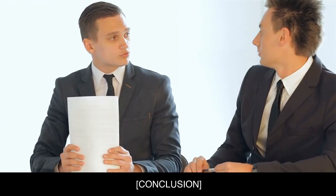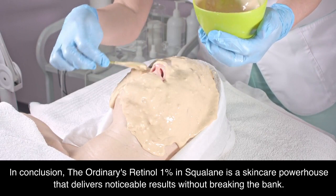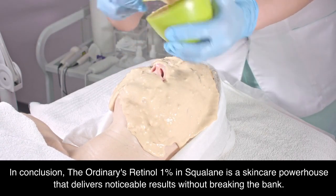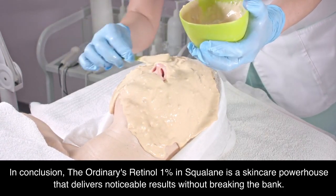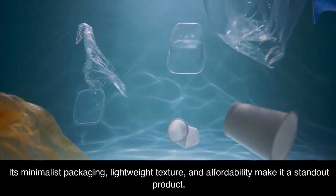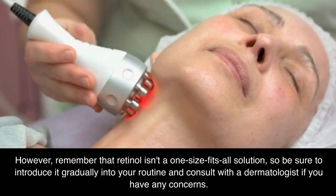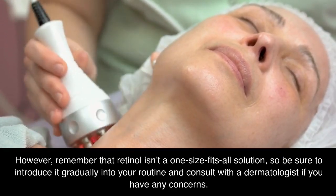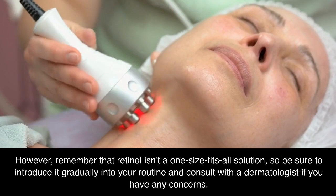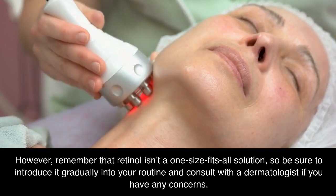In conclusion, The Ordinary's Retinol 1% in Squalane is a skincare powerhouse that delivers noticeable results without breaking the bank. Its minimalist packaging, lightweight texture, and affordability make it a standout product. However, remember that retinol isn't a one-size-fits-all solution, so be sure to introduce it gradually into your routine and consult with a dermatologist if you have any concerns.